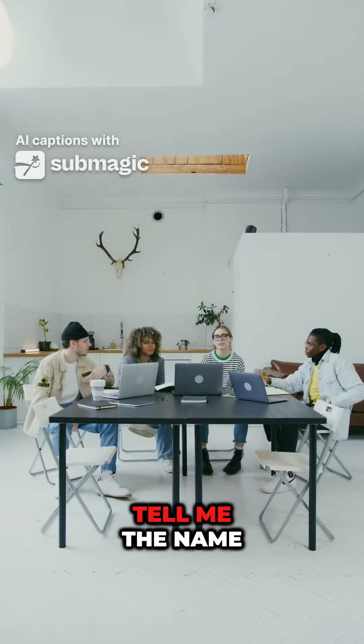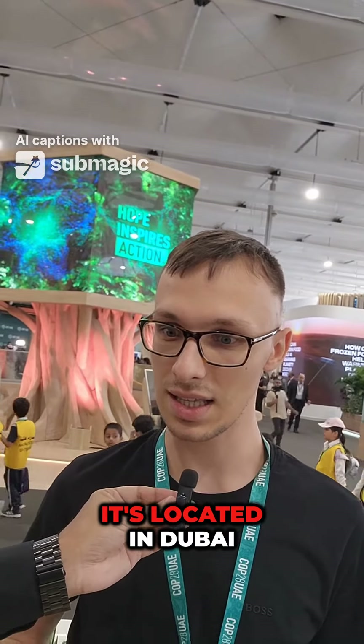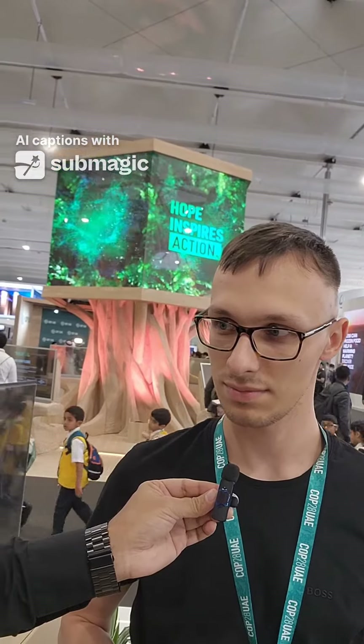Can you tell me the name of your company and where it is located? The company name is Generation3D, it's located in Dubai, in Alkoush.